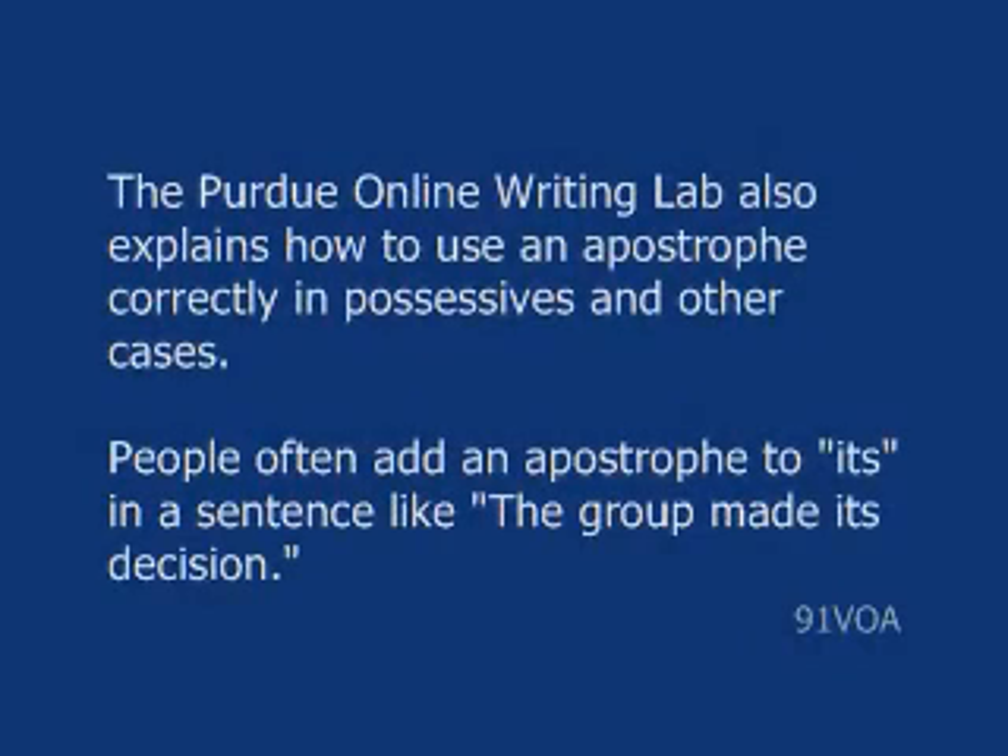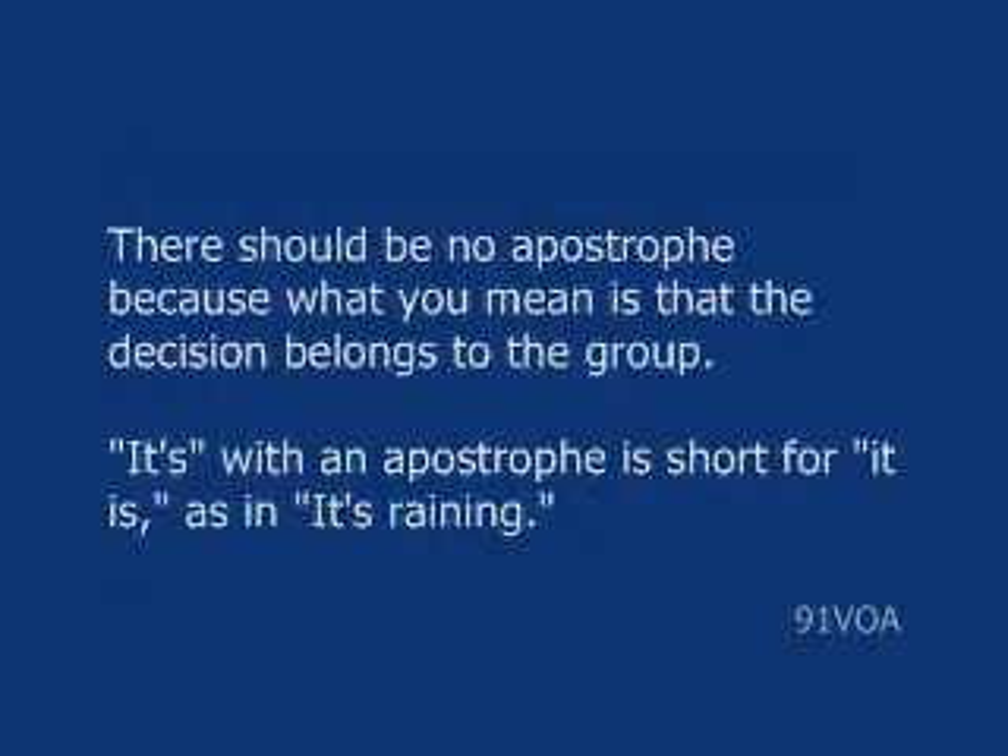The Purdue Online Writing Lab also explains how to use an apostrophe correctly in possessives and other cases. People often add an apostrophe to 'its' in a sentence like, 'the group made its decision.' There should be no apostrophe, because what you mean is that the decision belongs to the group. 'It's' with an apostrophe is short for 'it is,' as in, 'it's raining.'